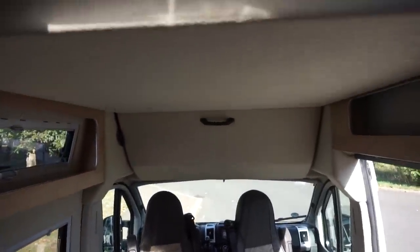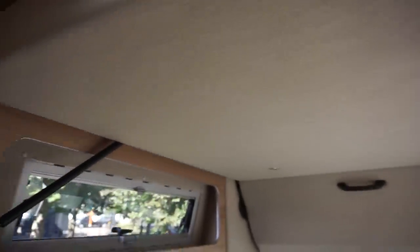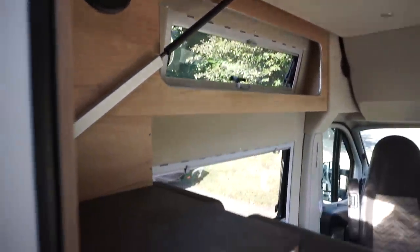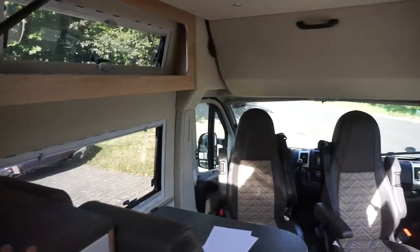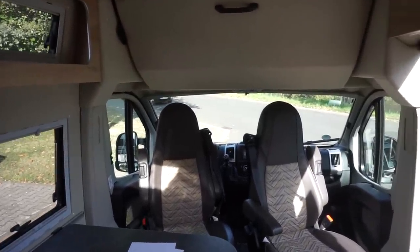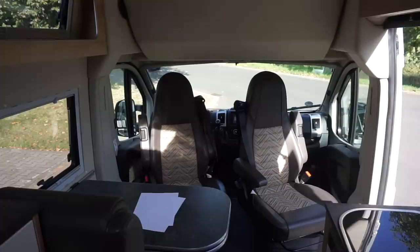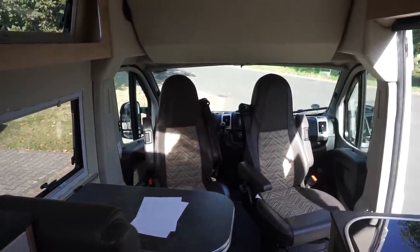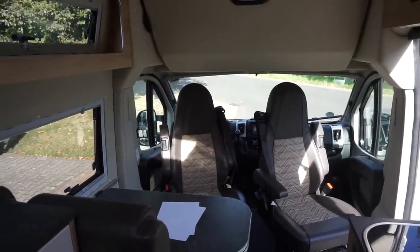The bed is up here - it's got the Froli system in it. It comes down; at its maximum height you can leave a sheet on, but not blankets. It drops down to here and then you can pull yourself into the bed. The advantage of this is it gives all of this storage possibility in a comparatively small footprint.